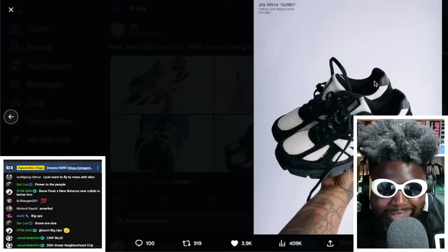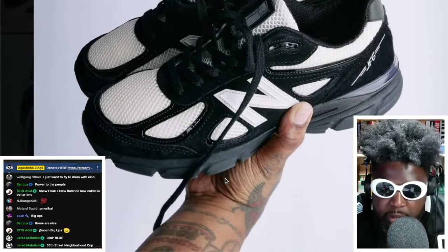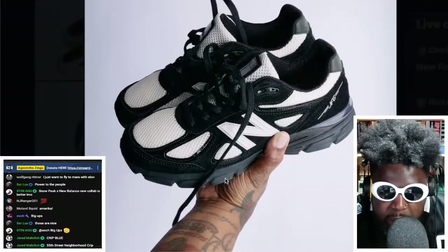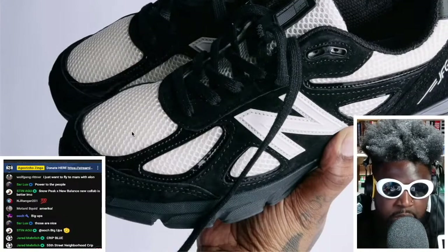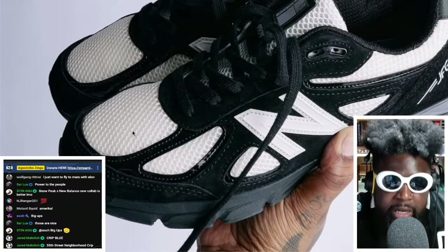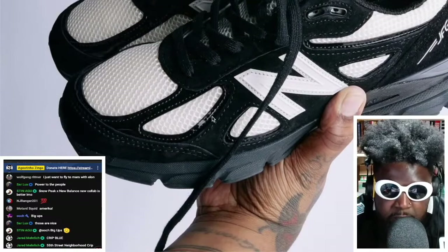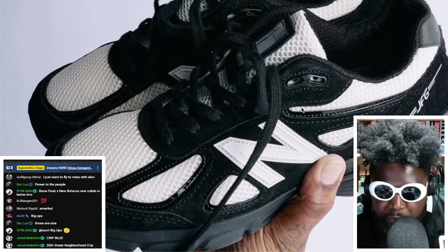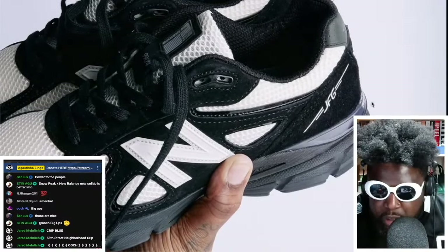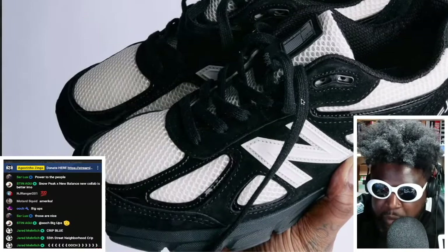Then there's the last colorway — the Outro — which is essentially the reverse of the white and black. Same model, same layout. I love the addition on the inside: white mesh paired with black patent leather. That black patent mixed with suede looks really cool. They've been relaced too and look incredible. These are going to do numbers when they come out. There's also a little Joe Fresh Goods insignia stamped on the side.